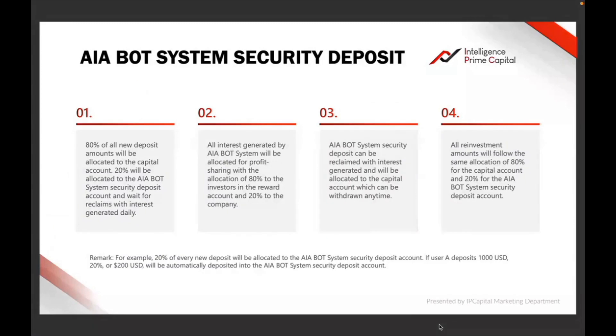Number two: all interest generated by the bot system will be allocated for profit sharing, with 80 percent going to the investor in the reward account and 20 percent to the company. This explains profit sharing as well, which I have covered in a separate video.